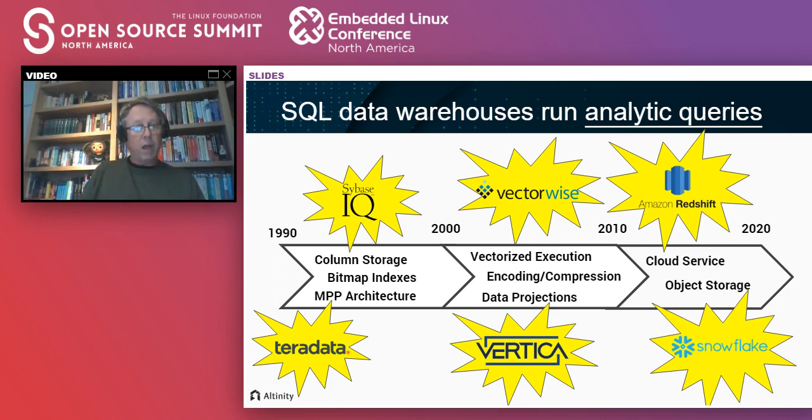The next line of advances came between 2000 and 2010 with products like VectorWise and Vertica — vectorized execution using SIMD instructions, different organizations of the same data, and compression.